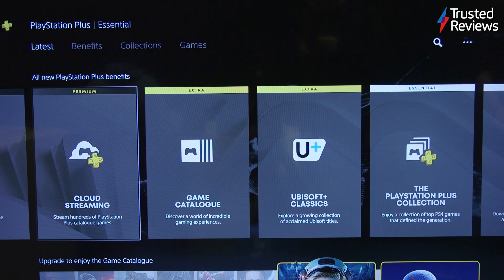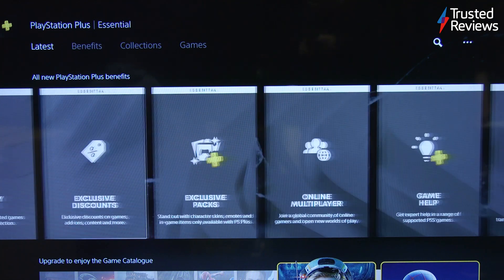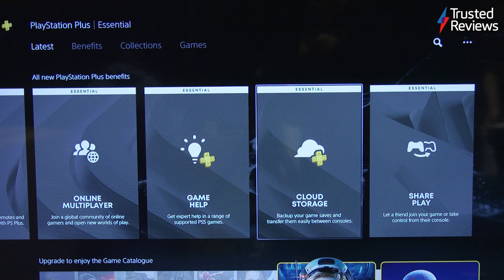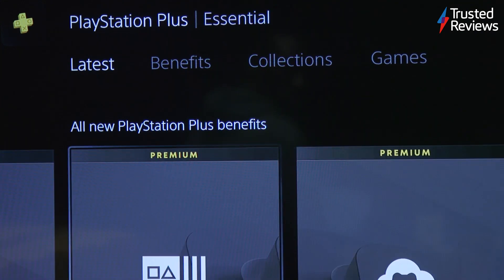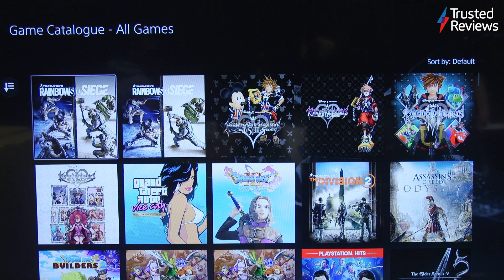Folder support for organising your library was absent at launch but arrived in an update. If there's one clear area where PlayStation continues to lag behind Microsoft, it's in its subscription offering, despite the PS Plus service being completely overhauled in 2022. PS Plus now comes in three tiers — Essential, Extra, and Premium — each of which provides access to a library of PlayStation games. If that sounds like Sony's answer to Xbox Game Pass, you're not wrong. The PS Plus Extra and Premium tiers are nowhere near as much of a no-brainer right now.